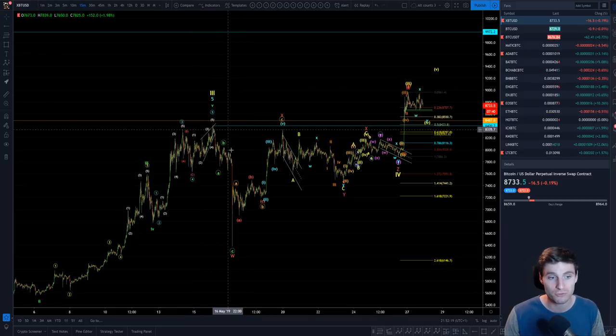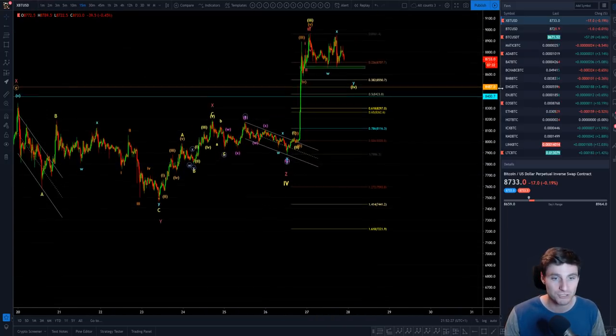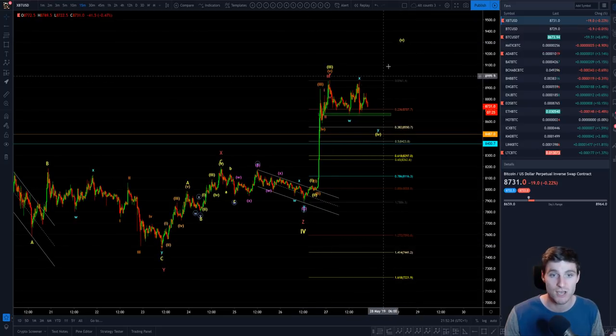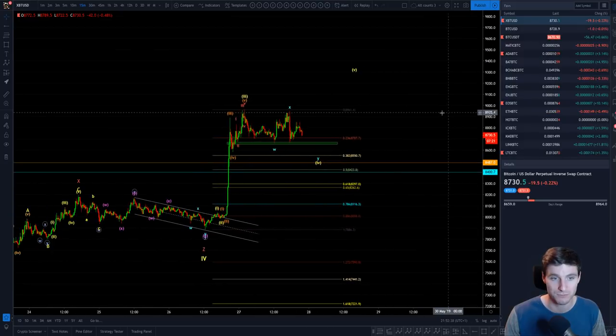We're going in from the overall wave three to form our WXYXZ correction, which then last night formed to break upwards to give us our wave one, two, three. We're now working on wave four of the fifth, to give us this first wave of the fifth, which we're obviously moving up higher in terms of targets.